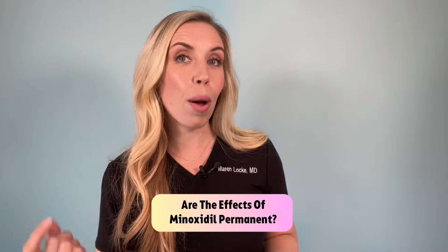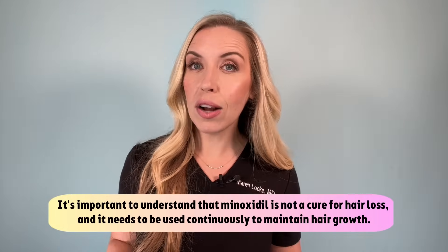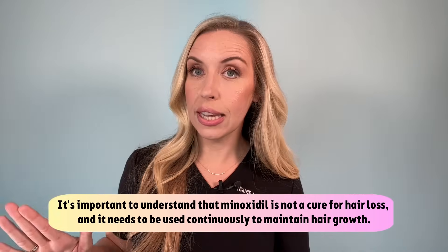Is the new hair growth from minoxidil permanent? It is important to understand that minoxidil is not a cure for hair loss — it needs to be used continuously to maintain new hair growth. If you stop using minoxidil, any hair that was gained will likely be lost within a few months. This is a huge consideration for most patients, and I often find that when I explain this in my exam room, patients sometimes shy away from treatment. Ultimately, if the hair loss bothers you enough that you will commit to daily and long-term use, then you should try it — but if not, you likely will not be consistent enough to get measurable success.